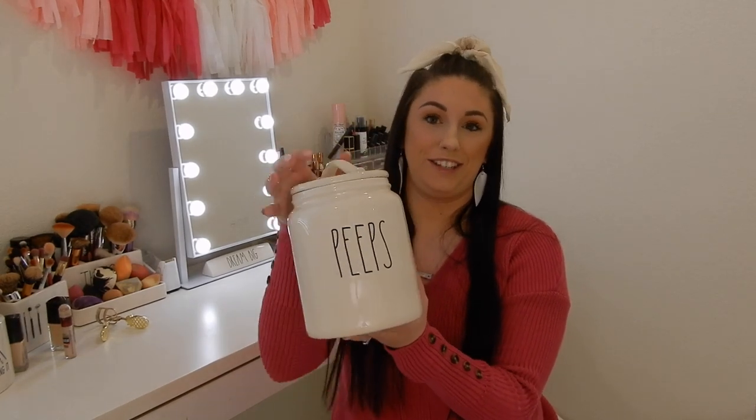The next Easter canister I got is this little chubby Peeps guy, and I am so excited for this. I actually went grocery shopping today and bought some cotton candy flavored Peeps — I'm not a huge Peeps person, not a fan even though I love marshmallows, but I haven't tried them in many years so I'm excited to retry them. Anyway, I did get the Peeps canister — super excited.